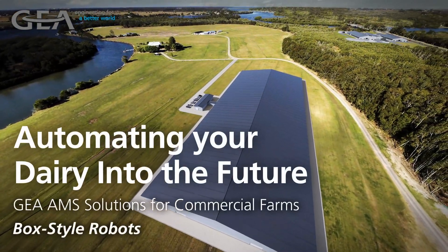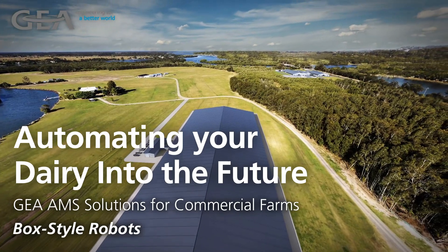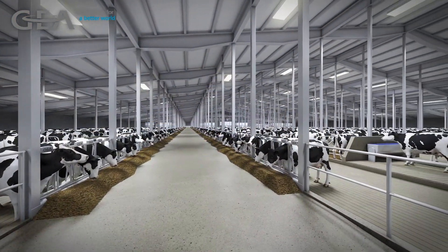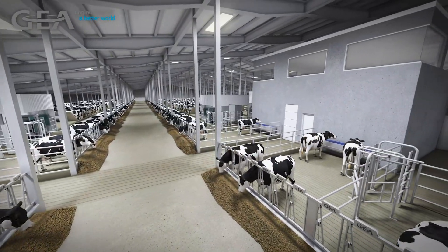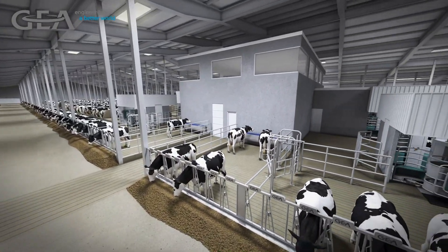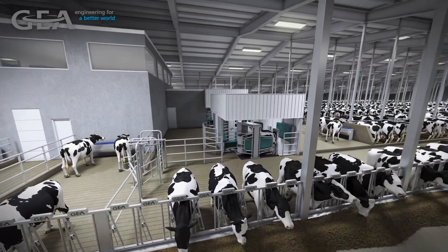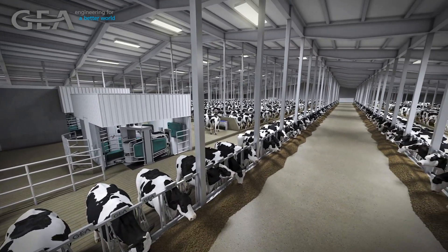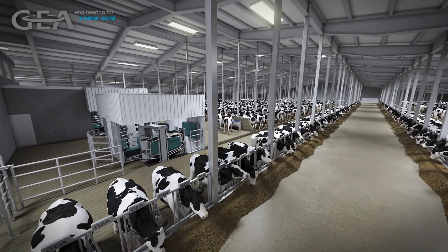Automating your dairy into the future. Ghia AMS Solutions for Commercial Farms, featuring box-style robots. Integrating automation within the agriculture sector is taking place at an unprecedented rate all around the world. This is particularly true when it comes to milking cows. Larger and larger herd sizes are looking to robotic milking to solve labor issues and maximize their cows' well-being and productivity.